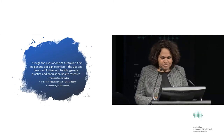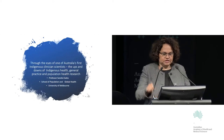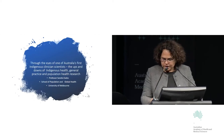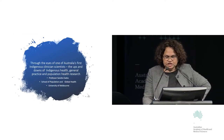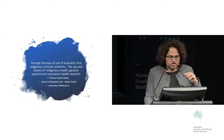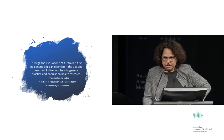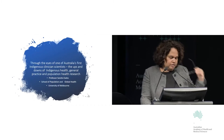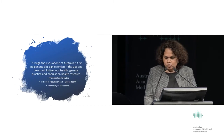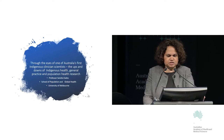Thanks Annie for that welcome. What I thought I would do today is tell you a little bit about my pathway into work as a clinician scientist, and showcase some work — one of our PhD students is actually presenting some of this next week. I think you'll pick up some of the skills you need as a clinician scientist.